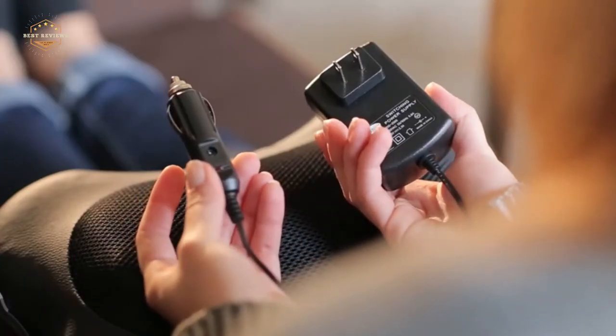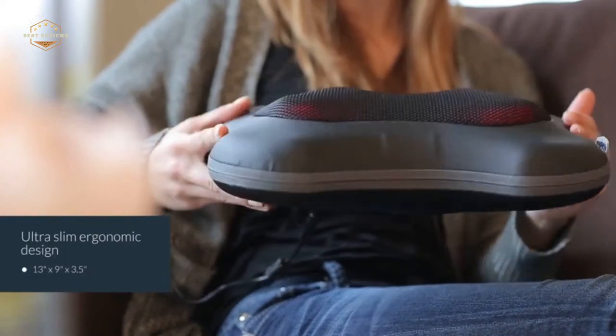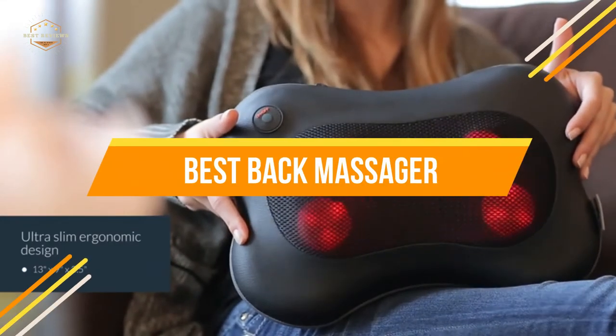You may also be interested in a heated back massager if it's cold where you live. In today's video, we will show you the top 5 best back massagers. So, let's get started.